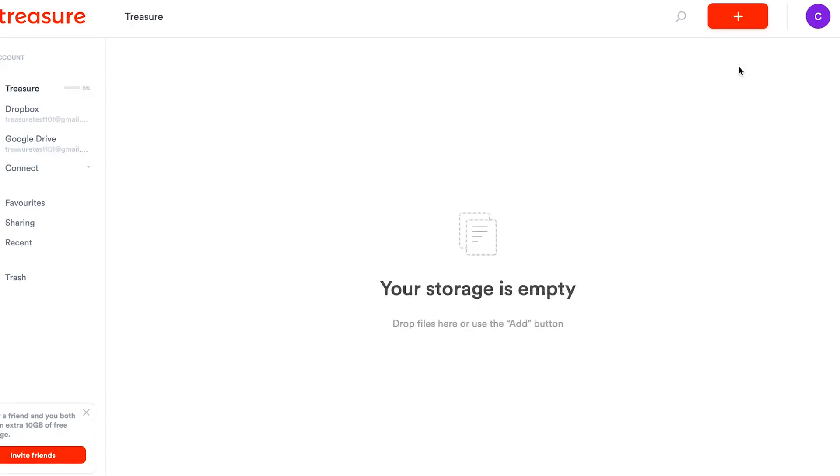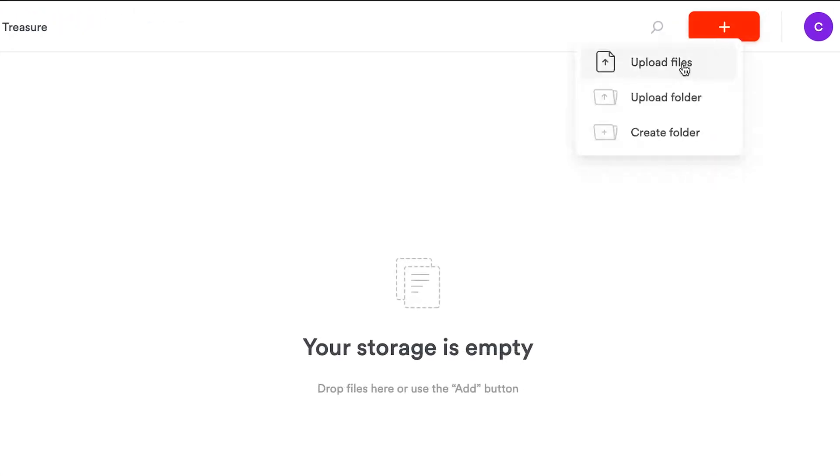Uploading a file to Treasure is easy. You can either click the plus sign button or simply drag and drop.